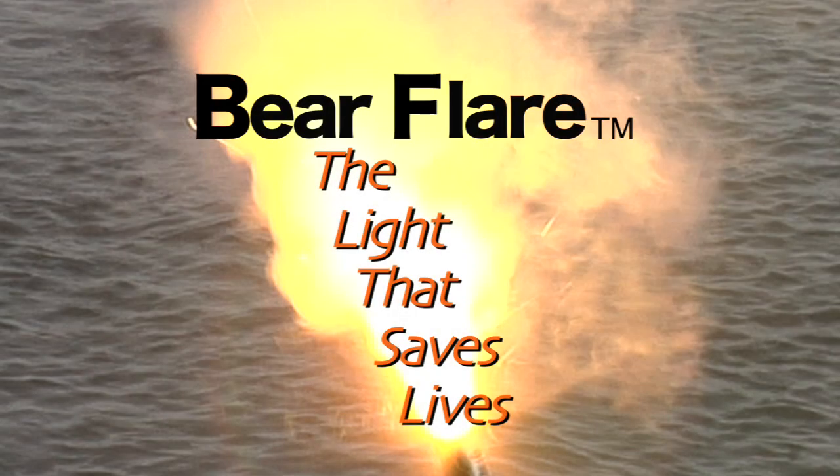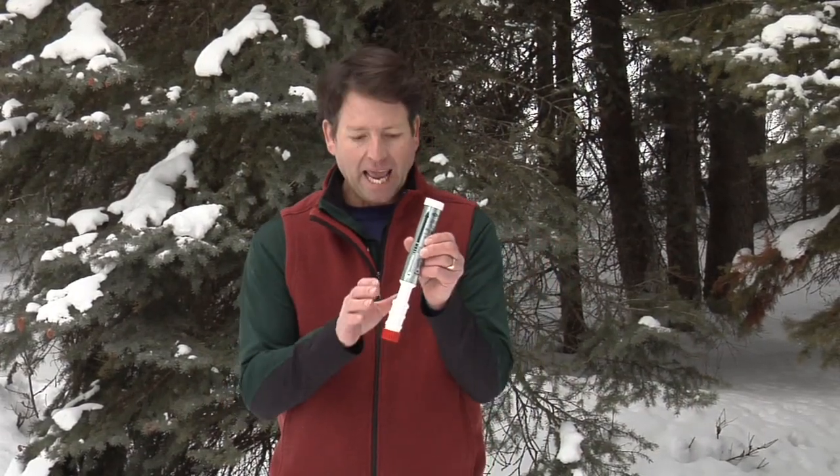Bear Flare — the light that saves lives. This unassuming looking device is, in actuality, a powerful multifunction survival tool called Bear Flare.